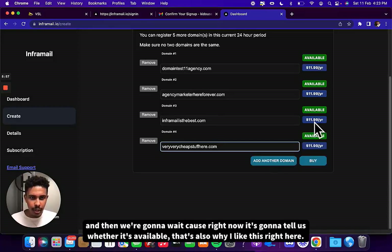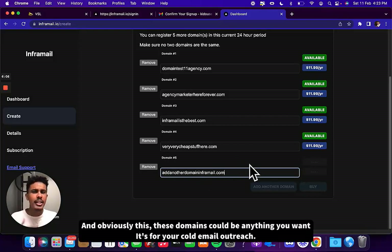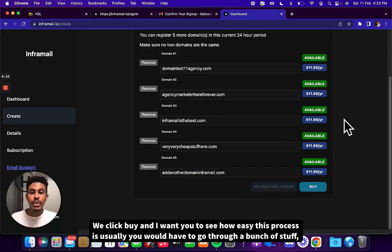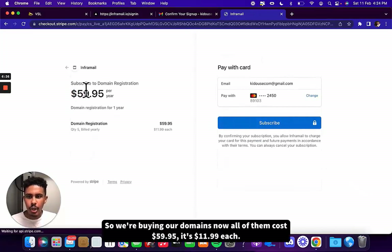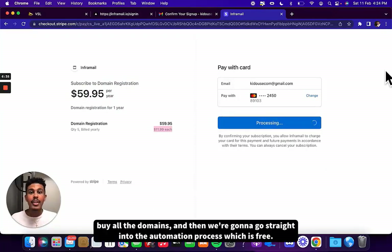We're going to wait for it to confirm availability — that's something I like about this. Add another domain: inframail.com. These domains can be anything you want for your cold email outreach. Now we click buy — we already have our five domains. All of them cost $59.95 total at $11.99 each. We click subscribe, buy all the domains, and then we go straight into the automation process, which is free.